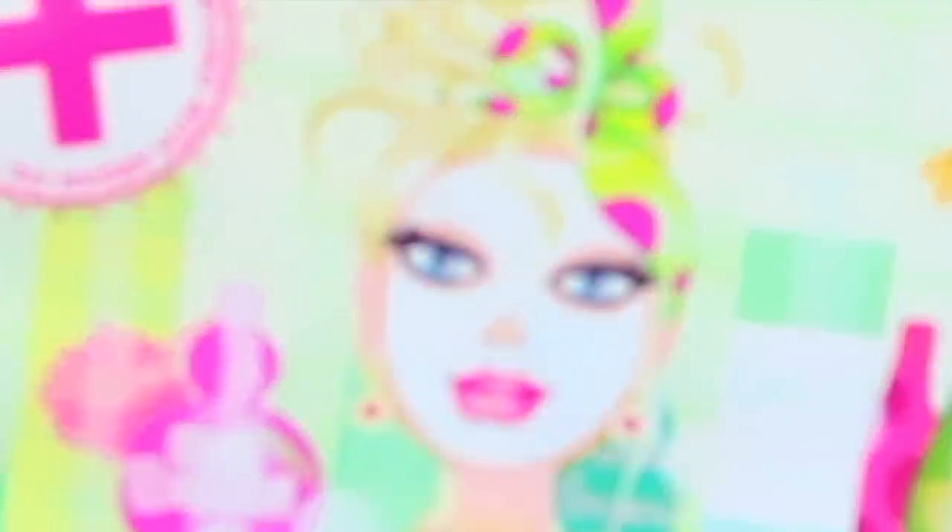Next up in here we have two little masks and these are both from the brand Masquerade - we have a Detox Diva and a Beauty Restore Mask. The Detox Diva looks just a little bit spooky. Next in here we have something from IBY Beauty - this is a Velour Liquid Lip. I got mine in the shade Flirt. Oh that's just the sticker, thank goodness - okay that's a little bit more tame for me.